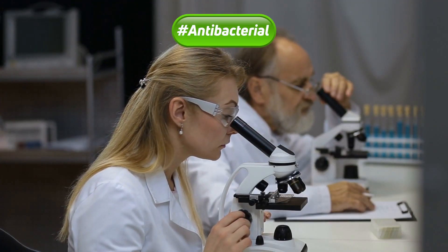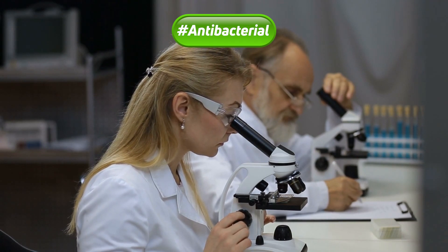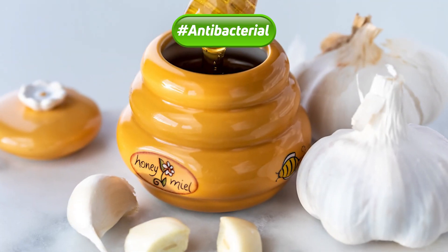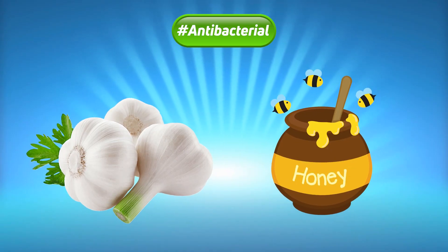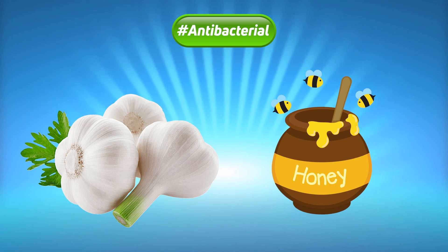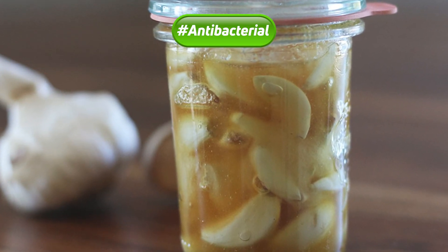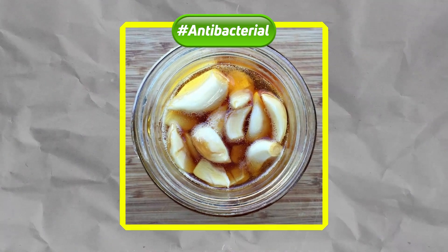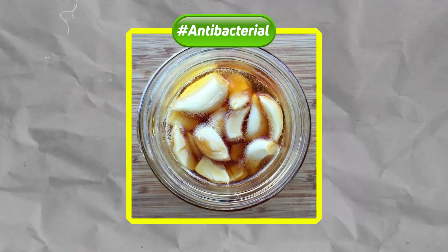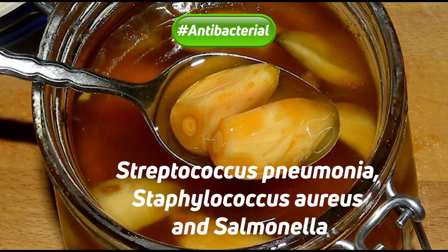A lab study found that garlic and a kind of honey called Tasma honey were able to stop some kinds of bacteria from growing. The study tested each food separately and as a mixture. Researchers found that garlic and honey were both able to kill the bacteria when tested alone. A combination of garlic and honey worked even better. The garlic and honey combination slowed or stopped the growth of bacteria that cause illness and infections, including pneumonia and a kind of food poisoning. These included Streptococcus pneumoniae, Staphylococcus aureus, and Salmonella.